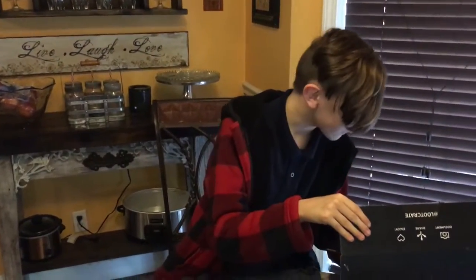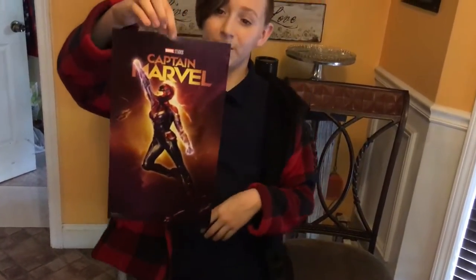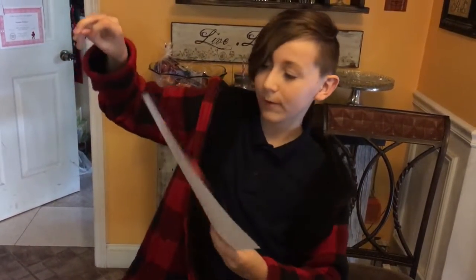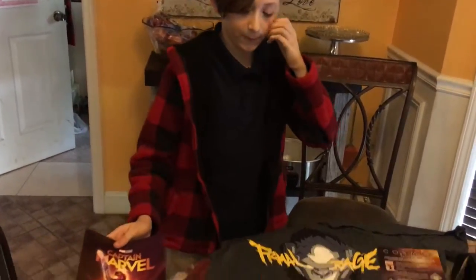There's one thing at the very bottom — a Captain Marvel little poster. I'm pretty sure this is her release poster, and she's in like battle form with her mask on.